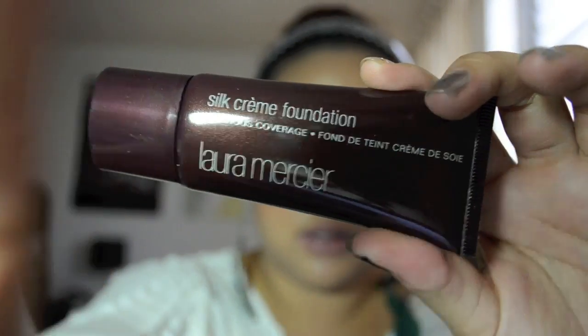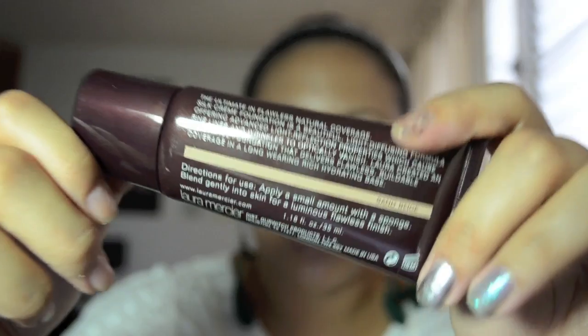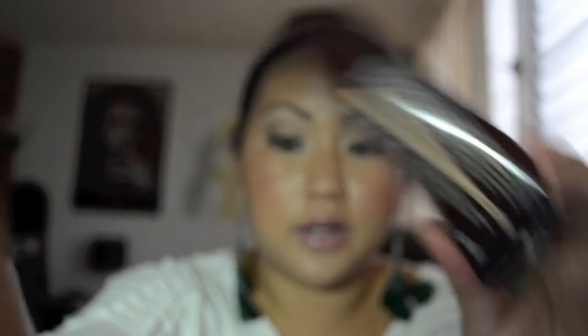The last two are Laura Mercier purchases. One of them is the Laura Mercier Silk Cream Foundation, which I was saying that I really wanted to try — and here it is. I am in the color Sand Beige and I'm wearing it today; that's what I have on my face all over. I absolutely love this. It is a luminous finish, so people with oily skin might be kind of afraid of it, but actually it works fine as long as you use something to set it — which is the other purchase that I have.